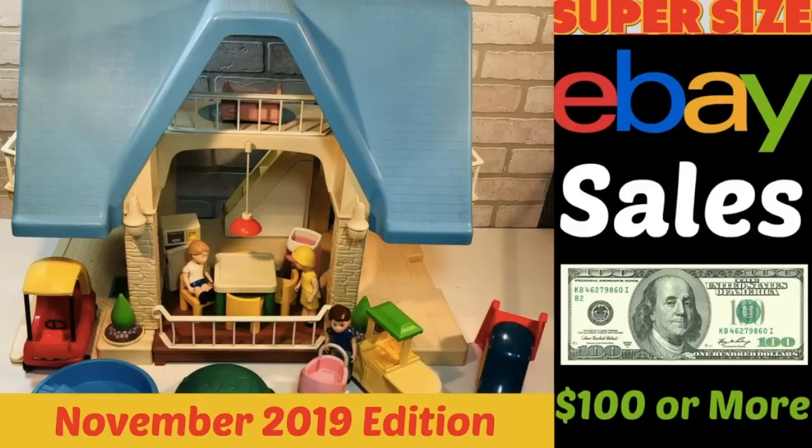Hey eBay sellers, it's Suzanne A. Wells and welcome back to another eBay Supersize Sales video. The items in this video sold for $100 or more and were taken from my Facebook group where every Monday we have a thread called Money Making Mondays where sellers can post what they found, where they found it, how much they paid, how much it sold for, and show us the listing to verify the sale. These are the cream of the crop sales from the last 90 days or so.